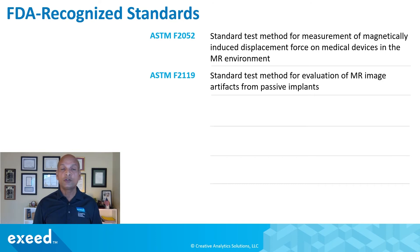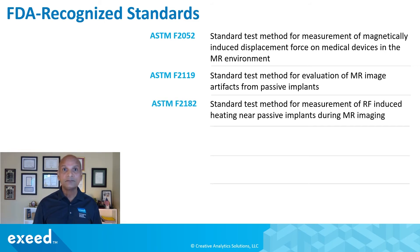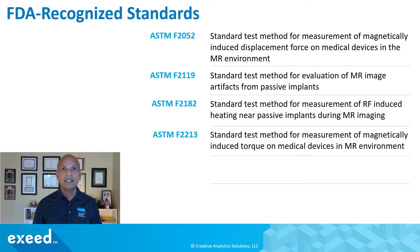ASTM F2119 is a standard test method for evaluation of MR image artifacts from passive implants. ASTM F2182 is a standard test method for measurement of RF-induced heating near passive implants during MR imaging. ASTM F2213 is a standard test method for measurement of magnetically induced torque — the rotational force which can also cause damage to the surrounding tissue.